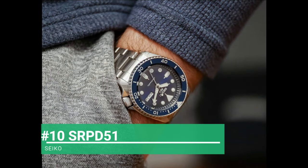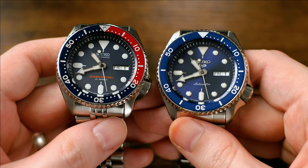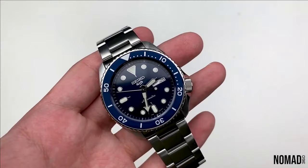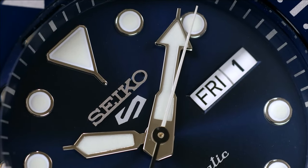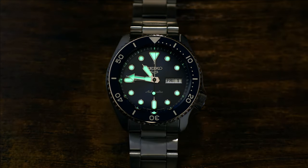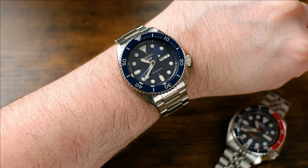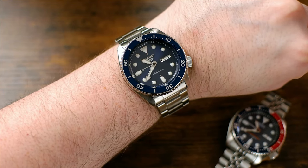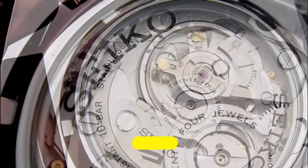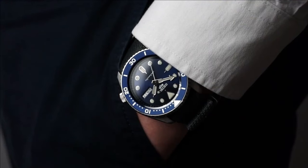Starting at number 10, the SRPD51. When Seiko retired the SKX line in 2019, they quickly followed up with an updated Seiko 5 line which includes the SRPD51, which retains some of the SKX's charm and design language but with scaled-back specs to accommodate the price point, while also distinguishing itself from Seiko's hardcore dive watch efforts in the Prospex series. With an automatic 4R36 movement, solid construction, and excellent lume, the SRPD51 is a worthy sports timepiece at an affordable price.